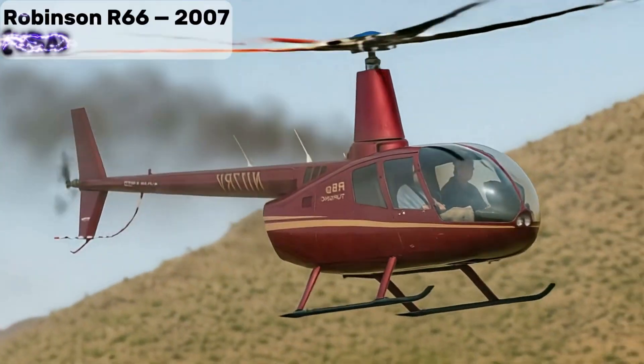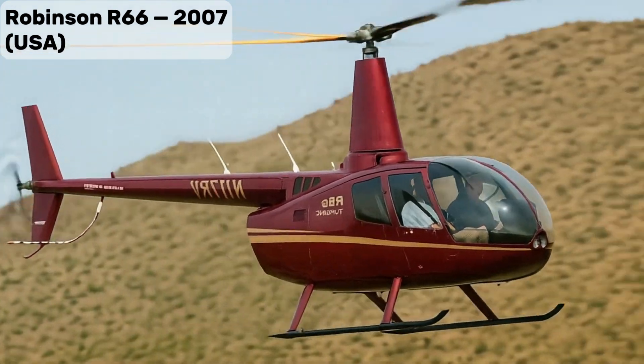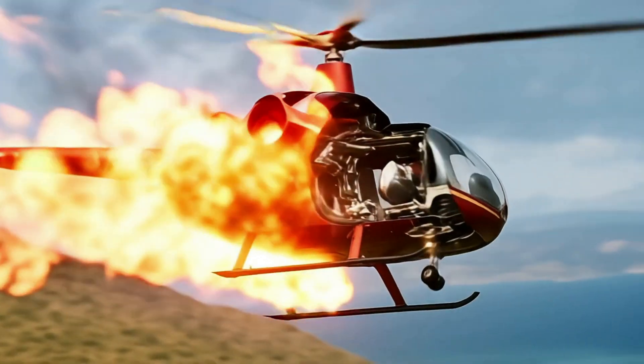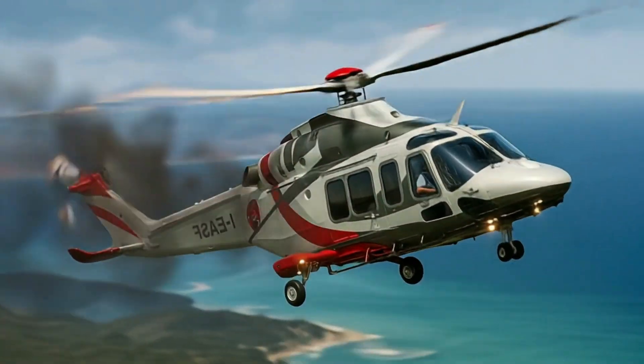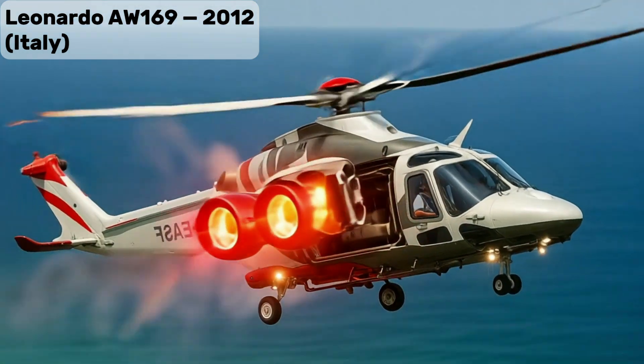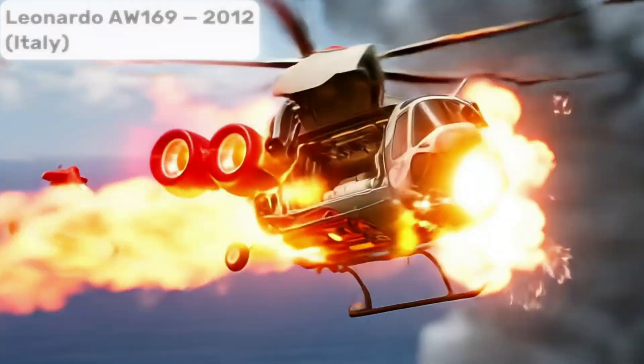Robinson R-66, affordable light turbine helicopter, widely used for private and training flights. Leonardo AW-169, new generation medium helicopter for VIP, EMS, and offshore use.